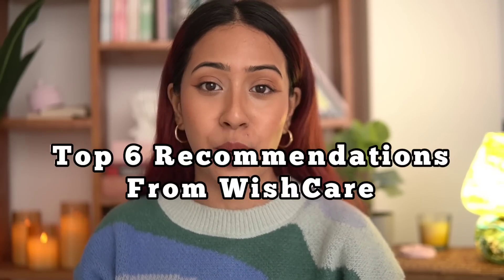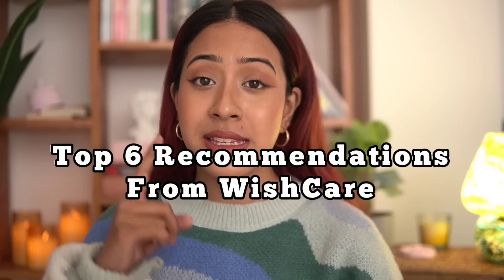Hello everyone and welcome back to my channel. I hope you guys are doing good today. In today's video I'm super excited because I'm going to talk about my favorite beauty brand, WishCare. They have amazing skincare, hair care, and body care products. I recently tested out a few more products from them, so here are my top six recommendations.